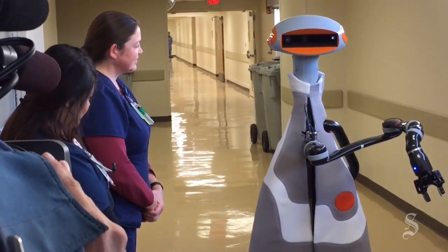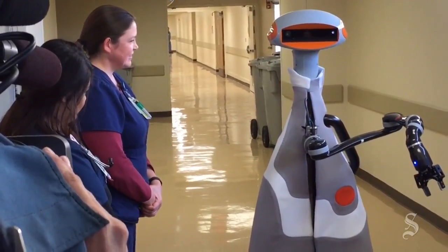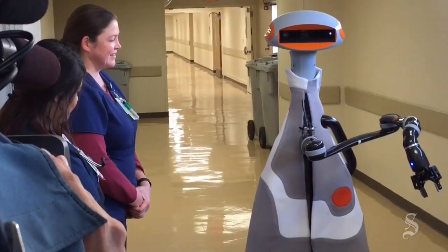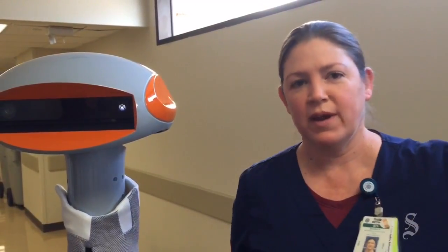What are you doing here today? I am here at the CE Medical today to show you some of the ways that I can be a helpful part of the patient care team. What they've been focusing on is fetching things for the unit — a lot of our time is spent running from one end of the hall to our supply room to get things that our patients need.